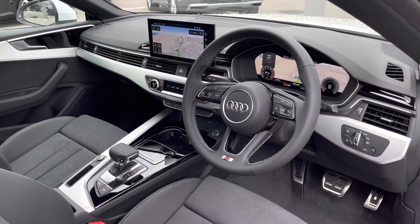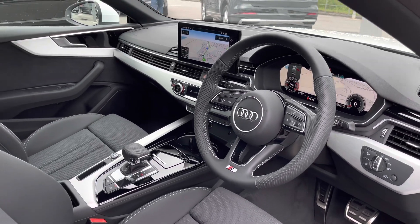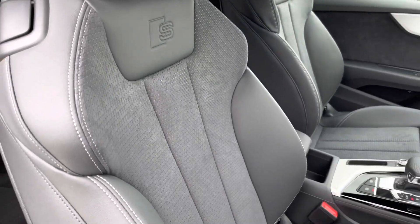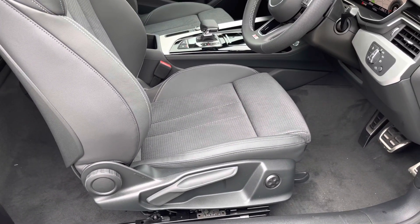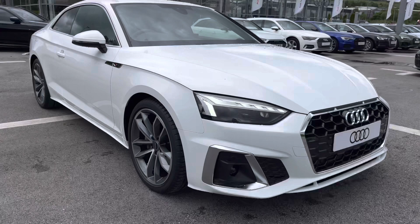Moving into the front, we are greeted by a faultless interior which includes the aluminium trim inlays surrounding the full technology, as well as the high multifunctional flat-bottom sport steering wheel. As we turn around we've got the very luxurious front sports seats with the S-line logo at the top. These seats are manually adjustable with 4-way lumbar support.